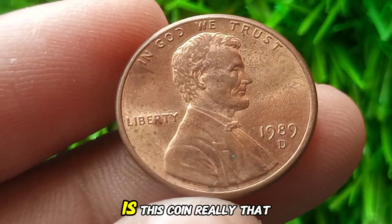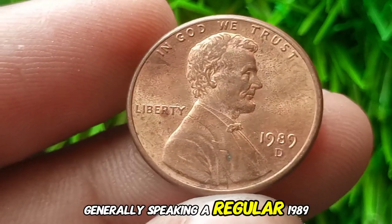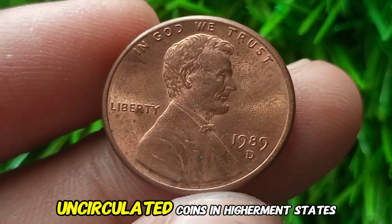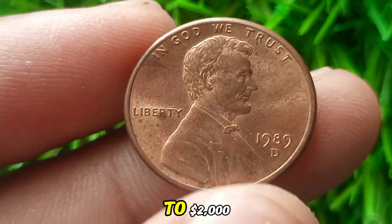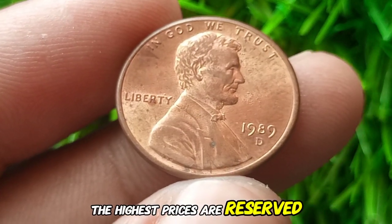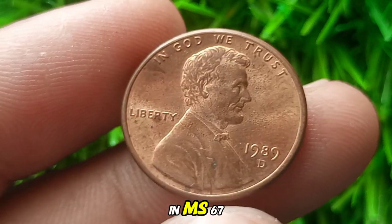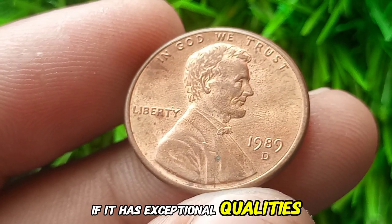Let's talk numbers. A regular 1989 D Lincoln cent found in pocket change is worth only its face value — 1 cent. However, uncirculated coins in higher mint states can fetch anywhere from $20 to $2,000 or more, depending on the grade. The highest prices are reserved for near-perfect coins — for example, a 1989 D Lincoln cent in MS67 can sell for over $1,500 at auction if it has exceptional qualities.